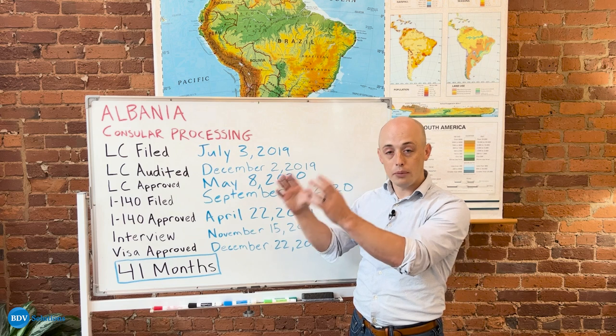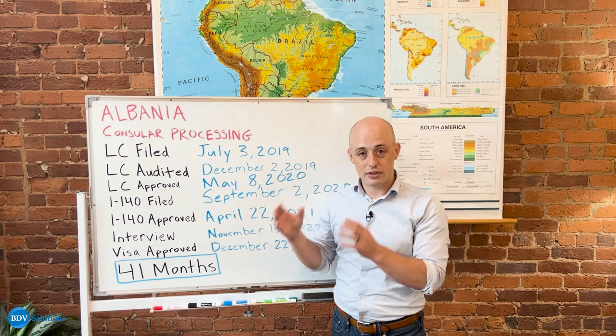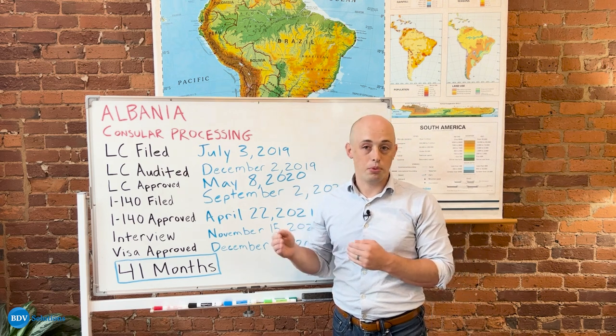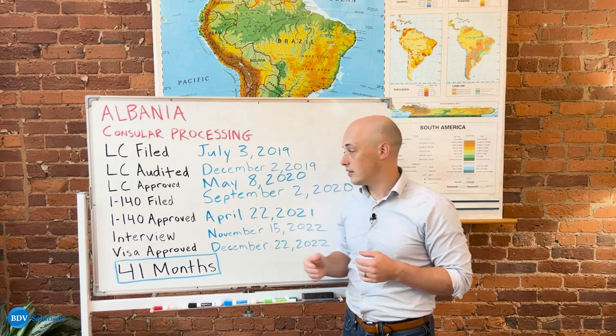We are able to give you continual updates as to how long to expect in the process. The Department of Labor publishes how long their processing times are taking so that you can have an accurate expectation of what is happening in your process at the time you're at that stage.